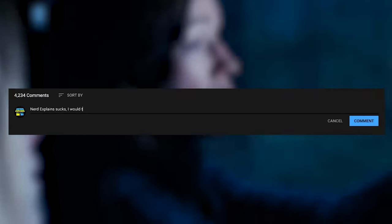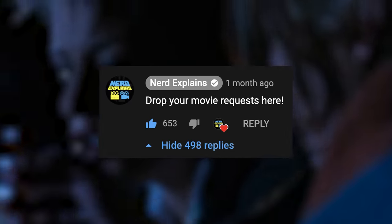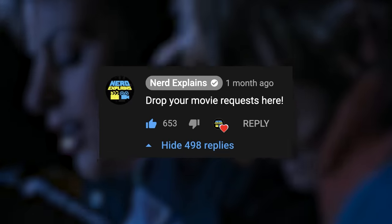Think you can do better? Let us know in the comments. Enjoy these how-to-be videos? Like and subscribe. Have a movie you'd like me to cover? Reply to this comment.